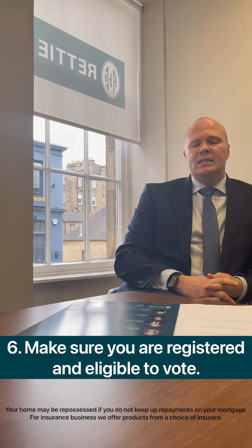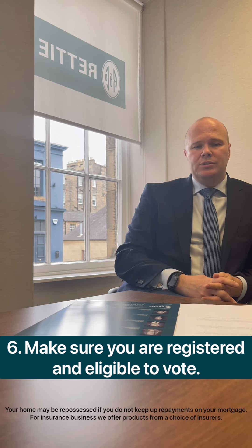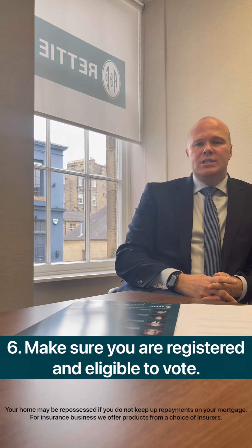The next thing to keep in mind is making sure that you're eligible to vote. So ensure that you're registered with the electoral register at your current address, and when you come to speak to one of the advisors, try to provide them with an accurate last three years' address history.